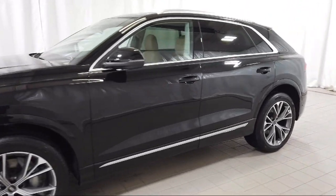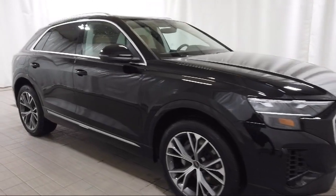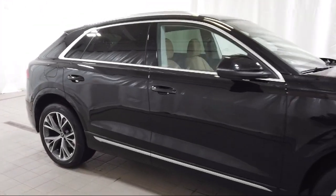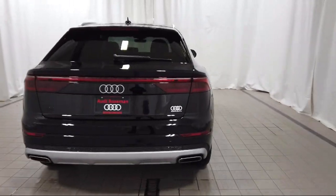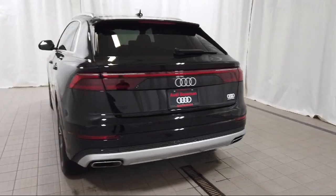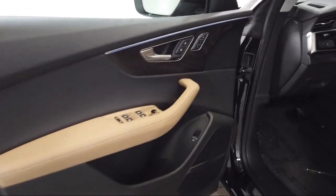It comes equipped with wood door panel insert, home link, rain-sensitive windshield wipers, panoramic power moonroof, leather steering wheel with auto tilt-away, rear view camera, Audi Connect Care emergency communication, electronic stability control, keyless entry, and steering wheel controls.